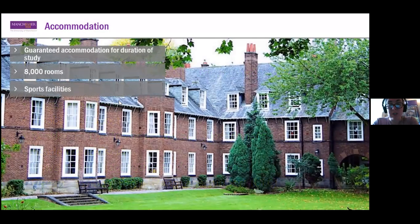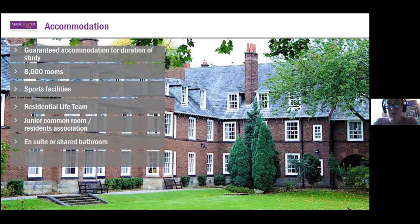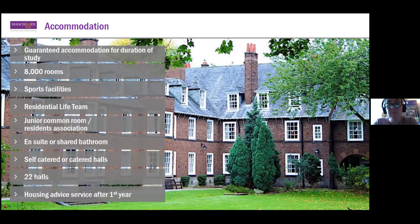Regarding accommodation: as a student based outside the UK, you will be guaranteed accommodation for the duration of your studies. In practice, most students choose to live in halls in first year and then move into private accommodation with friends from second year onwards. We have over 8,000 rooms at the university, and as long as you apply before the deadline — normally in August — you will be guaranteed a room in university-managed accommodation if you'd like it. It makes for a really nice transition from living at home to becoming truly independent, perhaps for the first time.